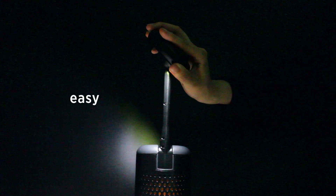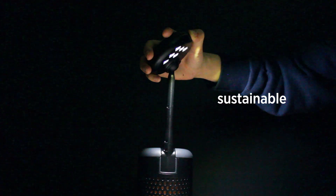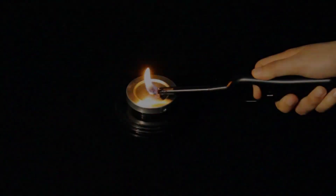Lumere K is an easy, accessible, and sustainable lamp. All you need is a few drops of cooking oil to light up.